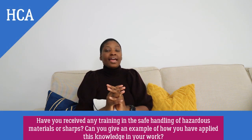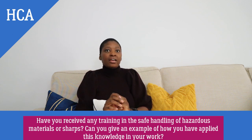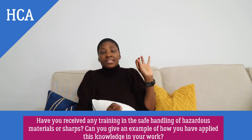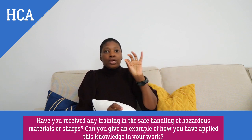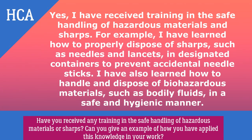Have you ever received training in the handling of sharps and hazardous materials? If you haven't received training on this, please do not lie — interviewers will catch you out on this very technical question. The textbook answer: yes, I have received training in the safe handling of hazardous materials and sharps. For example, I have learned how to properly dispose of sharps such as needles in designated containers to prevent accidental needle sticks, and how to handle and dispose of biohazard materials such as bodily fluids in a safe and hygienic manner.